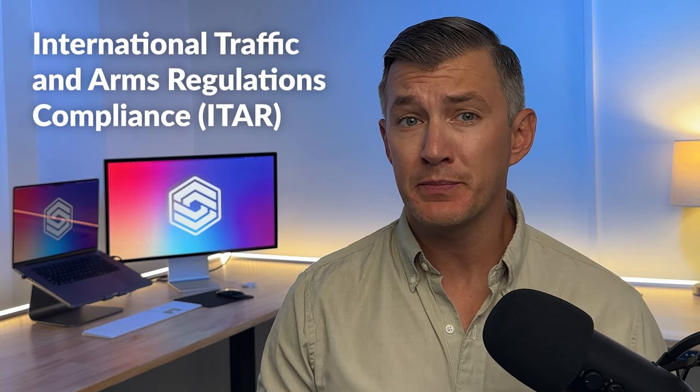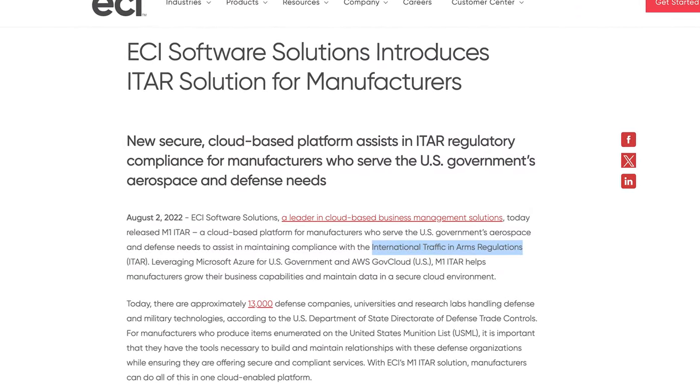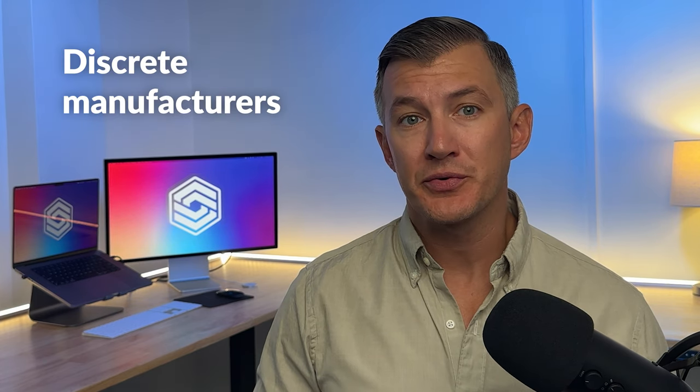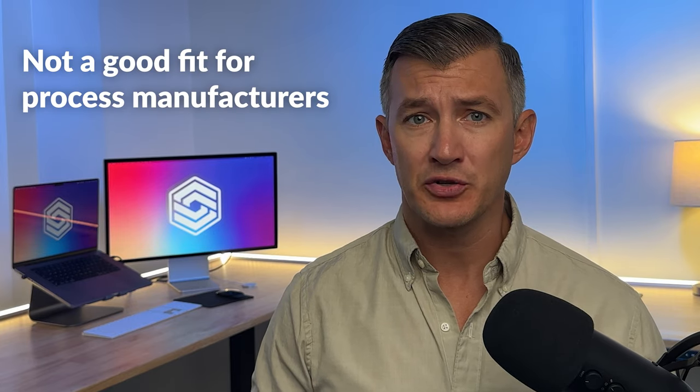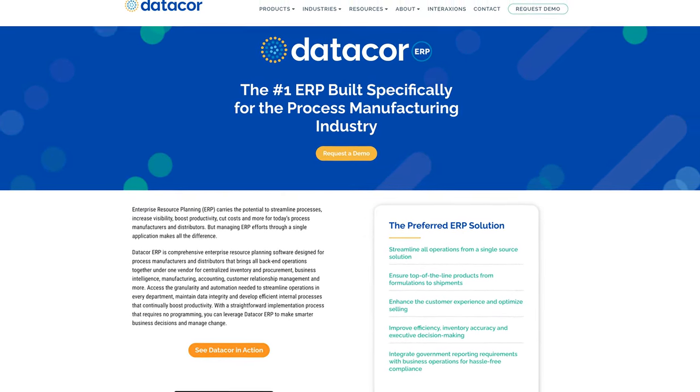Unlike systems designed for mass production, M1 supports custom and one-off operations. For example, the custom job entry tool permits unique specifications per job, covering materials, processes, and delivery. M1 has a special version for international traffic and arms regulations (ITAR) compliance for aerospace and defense contractors, ensuring compliance for companies handling defense and military technologies. It's designed for discrete manufacturers, handling job tracking, bill of materials, and shop floor control. M1 also supports serial number tracking and product variants. However, it lacks features for process manufacturing like batch manufacturing and heavy recall management — chemical or food and beverage sectors will likely need solutions like DataCore.